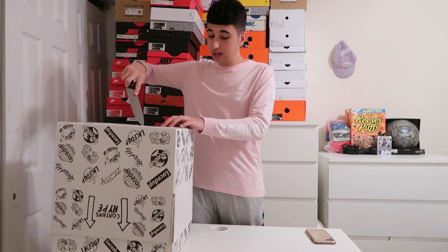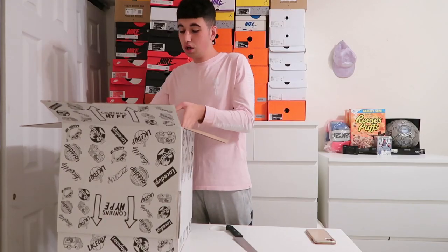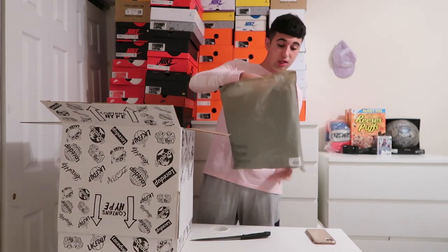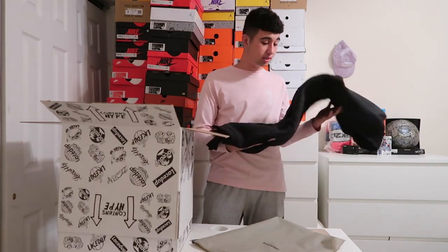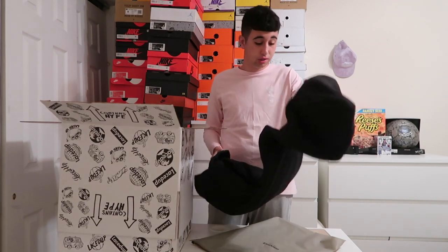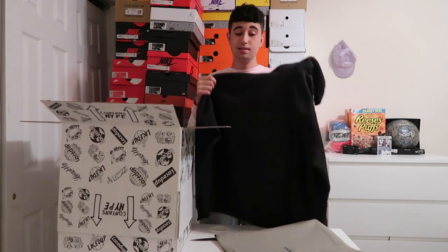So I'm going to be using a knife to open the box. To start off, we got an Essentials Fear of God hoodie. I know a lot of people want these hoodies because it's getting cold, especially in New York City, so a lot of people would want Essentials hoodies. Let's jump onto StockX and see how much this costs.